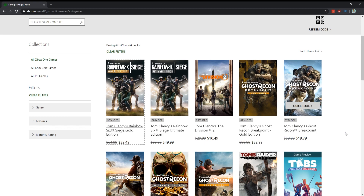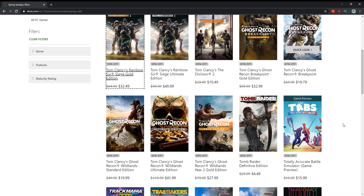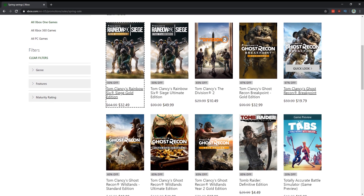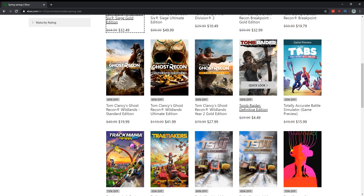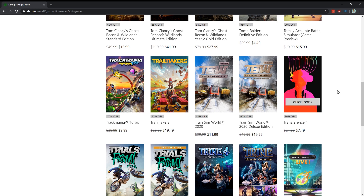Ghost Recon Breakpoint for $20 — they just updated the game to try to make it better but I did not care for it. I thought it was a soulless husk and not worth the money. Ghost Recon Wildlands is the better game and it's actually more expensive, which should tell you something. They did add some Splinter Cell and Terminator content to Breakpoint, but even that hasn't gotten me to go back to it. Tomb Raider for $4.50 — absolutely love that game.